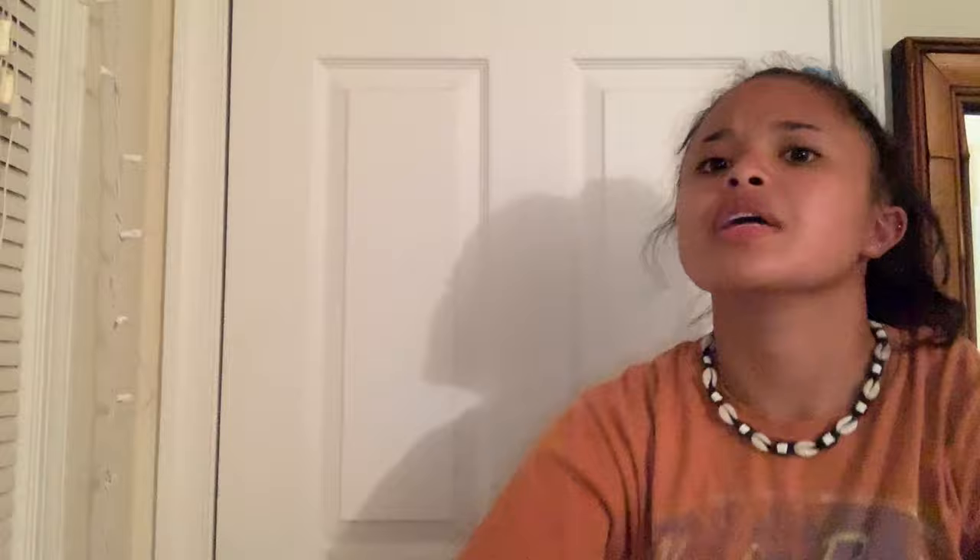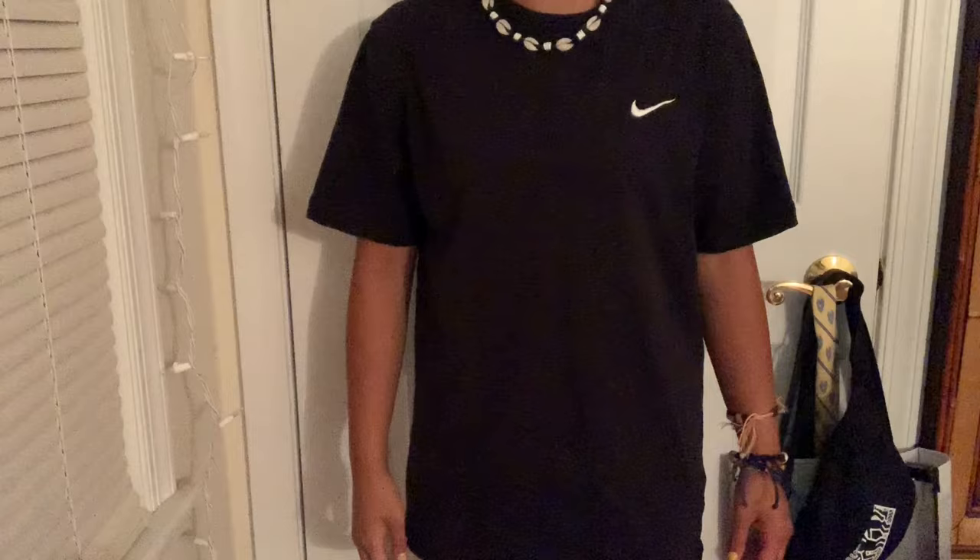Next I got this Nike t-shirt — just plain black with the swoosh in the front. I just wear these, like the t-shirt I'm wearing now, with shorts — just a casual outfit.